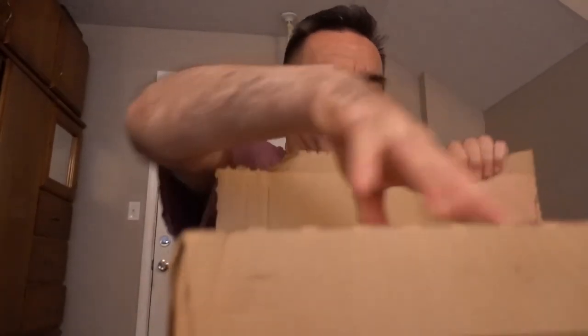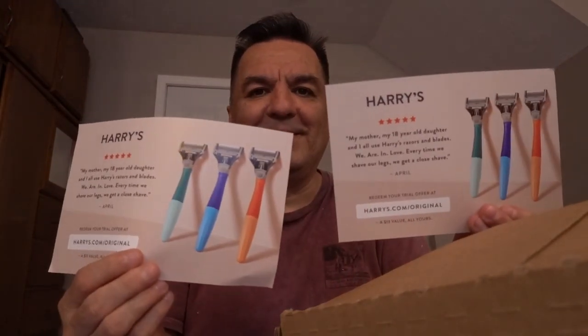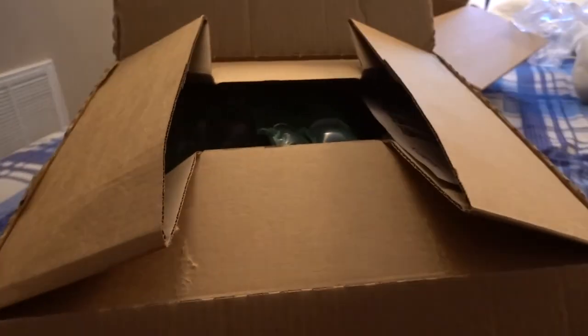Ready? It's got so much paper in here. This is what the other package looks like. You see?